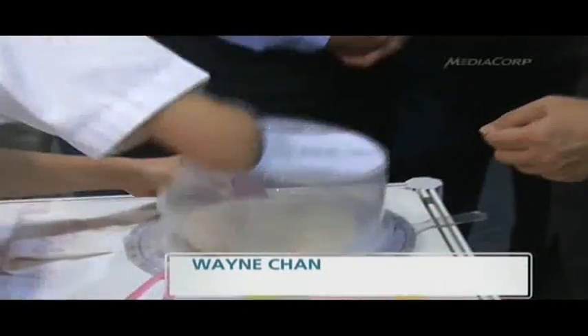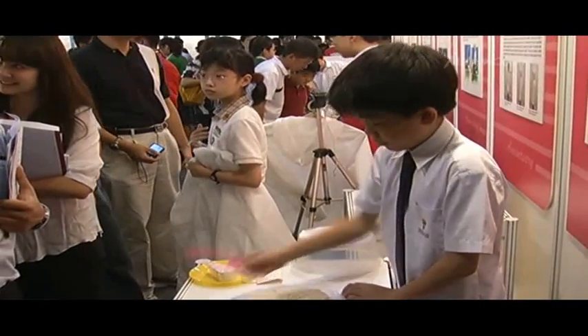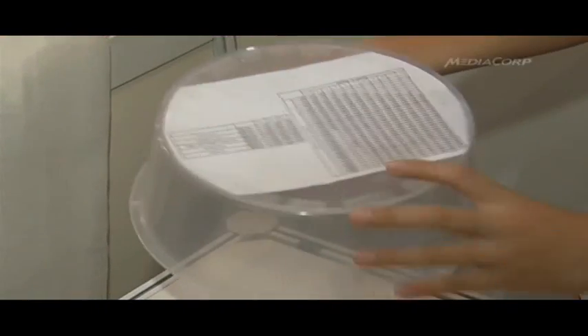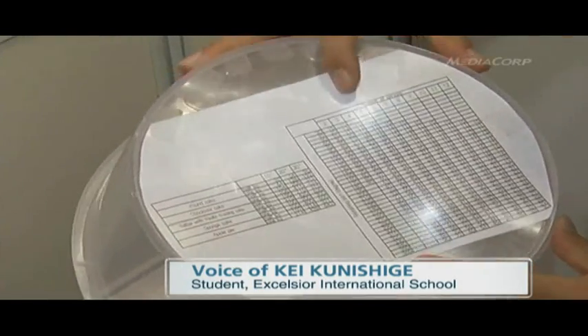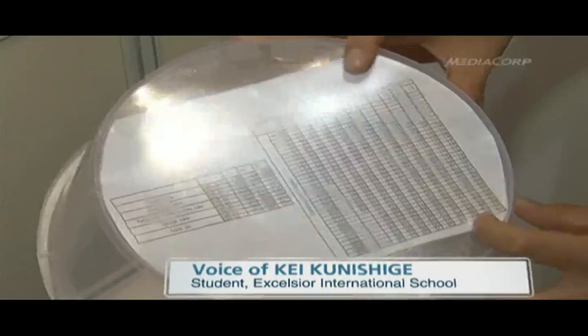11-year-old K Kunishige says his simple device can make unequal cake-sized portions a thing of the past. When there's a whole cake, it's 360 degrees. Divided into 2, 3, or 10 people — for 10 people, that's 36 degrees each.